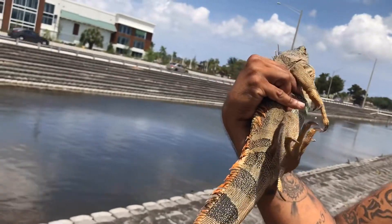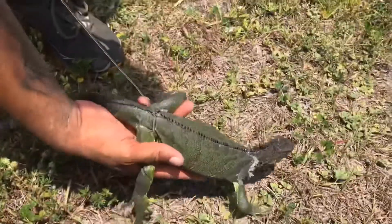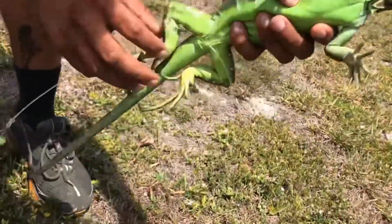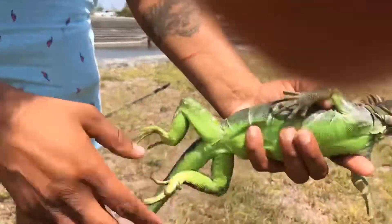I wonder if he's sick or something. He was able to escape, but if you look over here, we actually got him around the hips, so that's a real secure grab. Wow, look at the colors — super vibrant green.